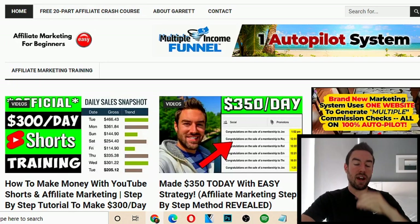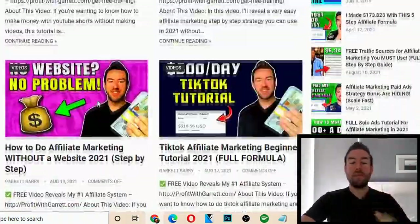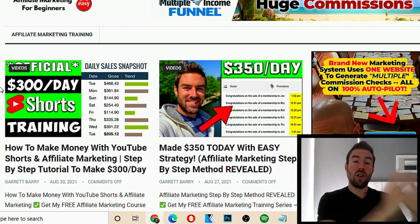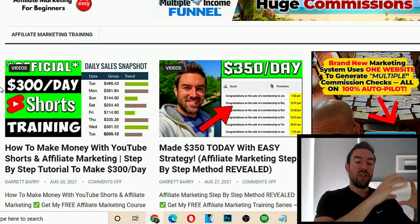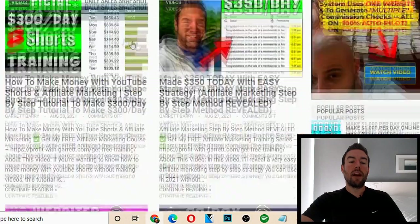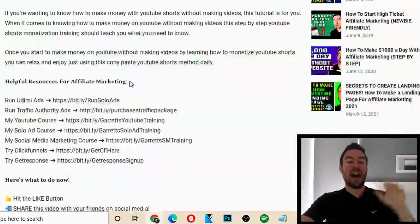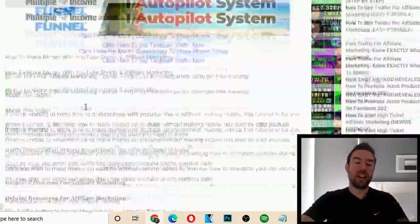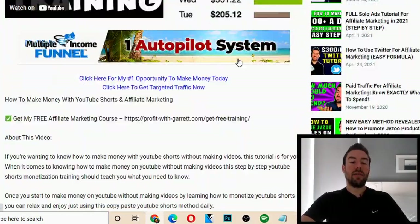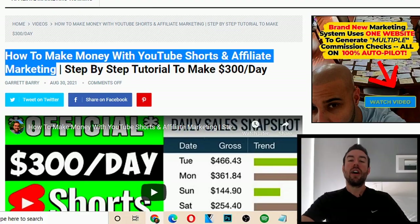I want to share one more example of a blog that I made — 'Affiliate Marketing for Beginners.' You can see I have all these different articles. With this theme, with a click of a button, you're going to be able to take YouTube videos that are already on YouTube that you don't even have to create, and automatically embed them as articles — with the description, the video embedded, and the title added automatically. I did not write this article. I just clicked a button, and it scraped the description, scraped the title. This is going to rank in Google for 'how to make money with YouTube shorts and affiliate marketing' — that's a long-tail keyword.